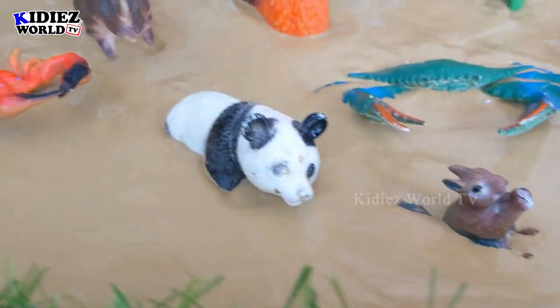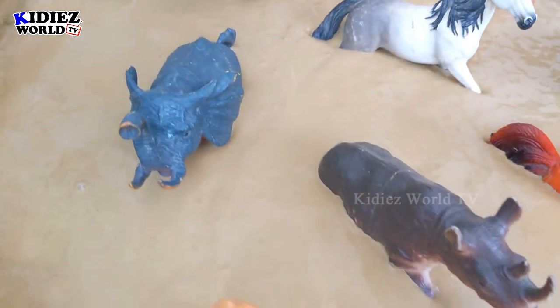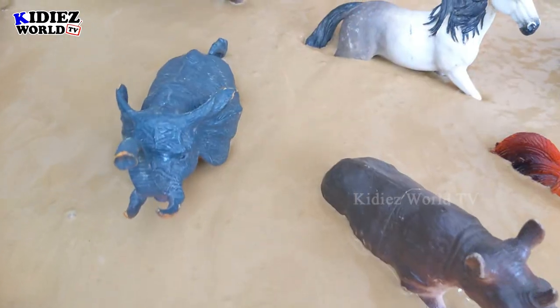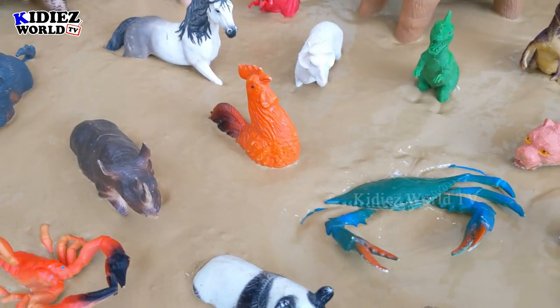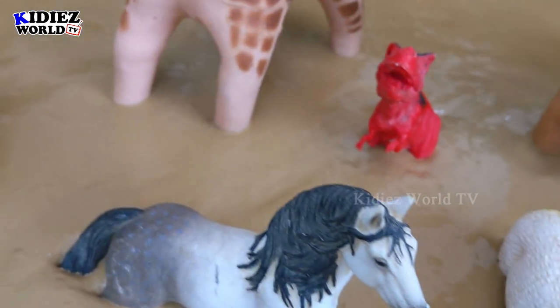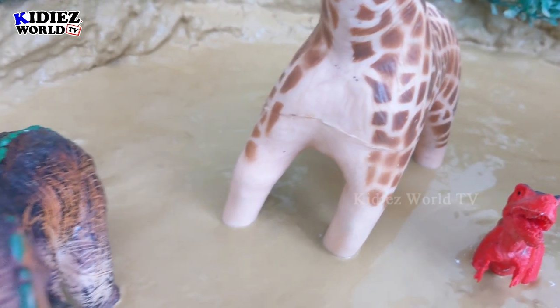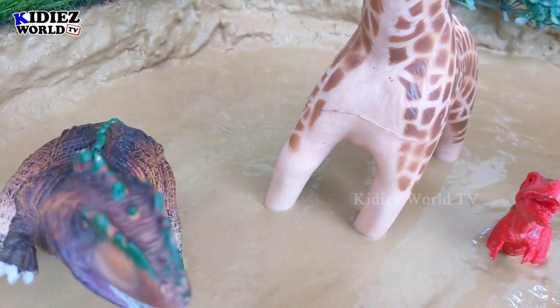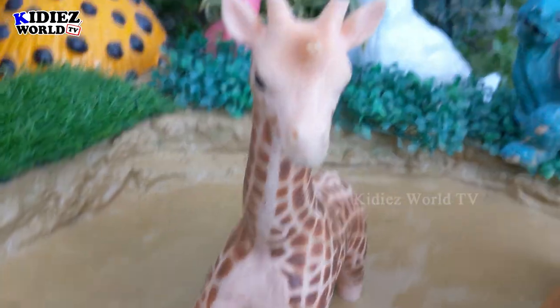We are here in our mud ground again and we have lots of animals today. As we always bring so many animals, every day we bring different kinds: farm animals, wild animals, dinosaurs, sea animals, big animals, small animals, cute animals. We bring a lot of animals to you every day to get you educated and give you more and more knowledge about these animals.